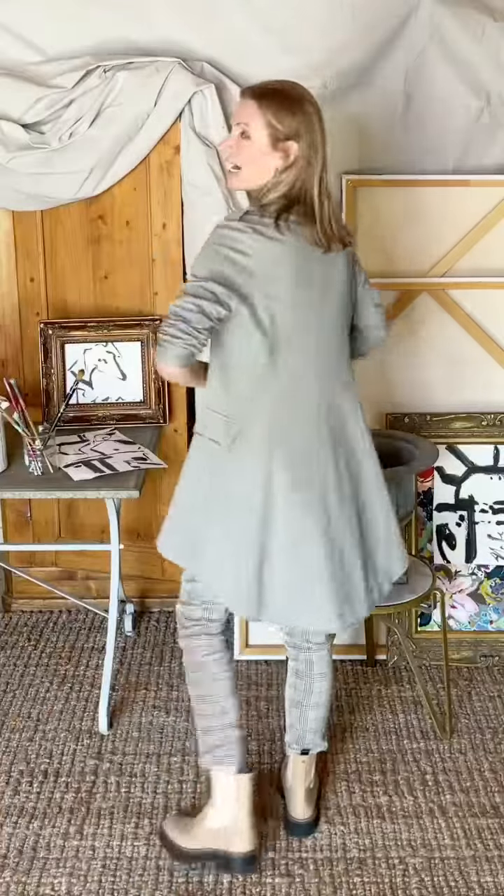I would call this small slightly roomy, perfectly roomy for me. I definitely would not size down in it. I'm a 34B and I'm 5'10". It is a fantastic high-low cut.